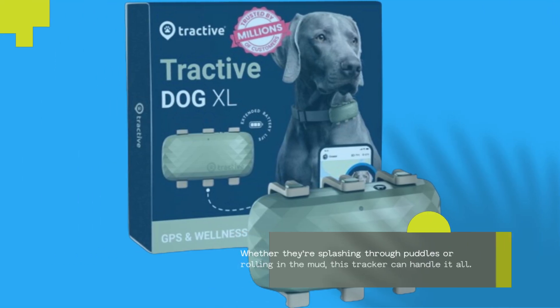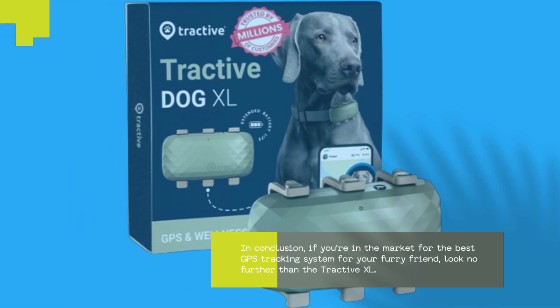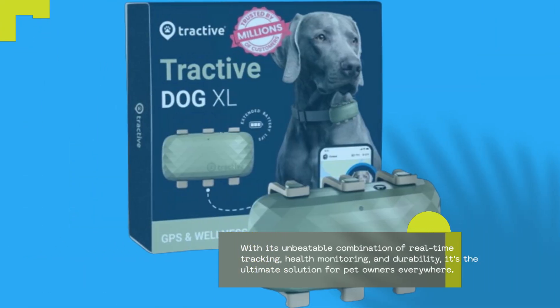Whether they're splashing through puddles or rolling in the mud, this tracker can handle it all. In conclusion, if you're in the market for the best GPS tracking system for your furry friend, look no further than the Tractive XL. With its unbeatable combination of real-time tracking, health monitoring, and durability, it's the ultimate solution for pet owners everywhere.